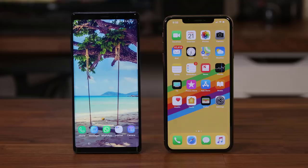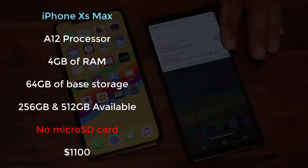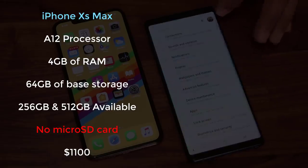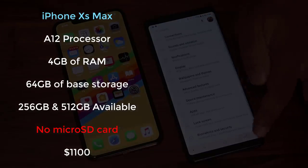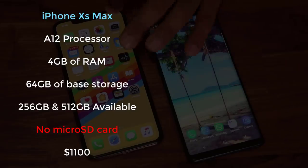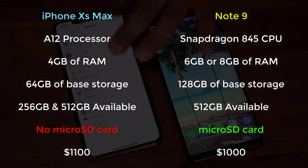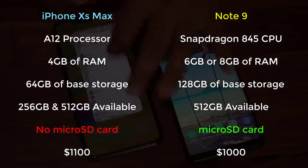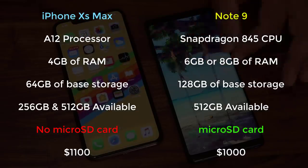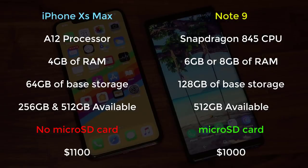Now let's move on to processor, memory, and storage. The iPhone Max sports a powerful A12 Bionic processor with 4GB of RAM and can be acquired with 64GB of storage for the base model, with 256GB or 512GB storage options available. The Galaxy Note 9 sports a powerful Snapdragon 845 CPU — or an Exynos 9810 variant in non-US markets — with 6GB of RAM on the base 128GB model. The Note 9 is also available in a 512GB storage option with 8GB of RAM.